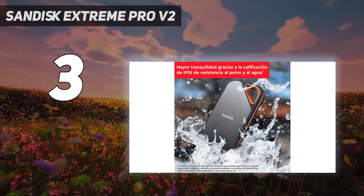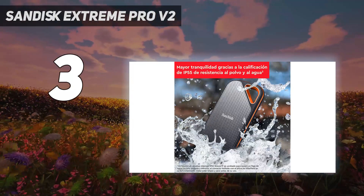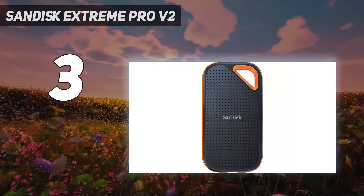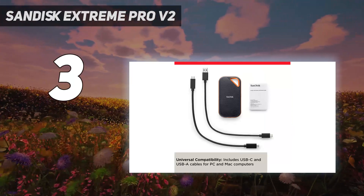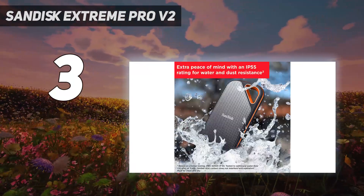If you like the idea of a 20 gigabits per second SSD but don't quite have the budget for SanDisk's Pro V2 drive, Kingston's XS2000 isn't quite as fast, especially under sustained workloads, but it sells for about $50 less at the 1TB capacity.